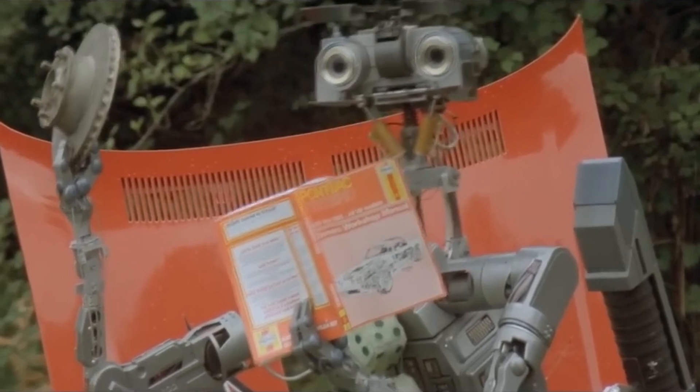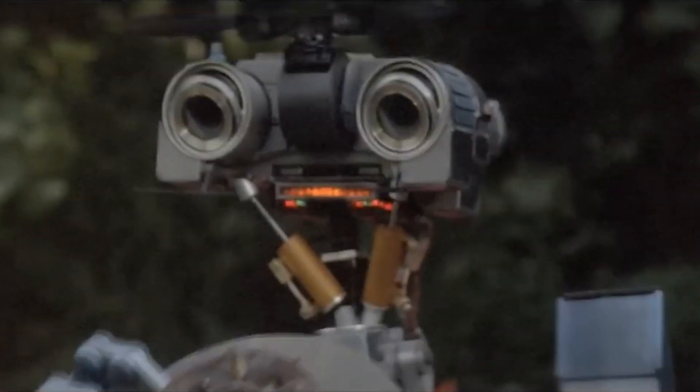My replica is a one-to-one exact replica of the movie robot, obviously with updates to some of the mechanics, electrical, and controls — it's not 1985 technology. I didn't have a real affinity for the movie at first, but as I built him I really started appreciating the character. It's a childlike character: in the first movie he grows up, becomes self-aware, very innocent. In the second movie he becomes kind of a teenager, trying to figure out that the world isn't the perfect place he thought it was.